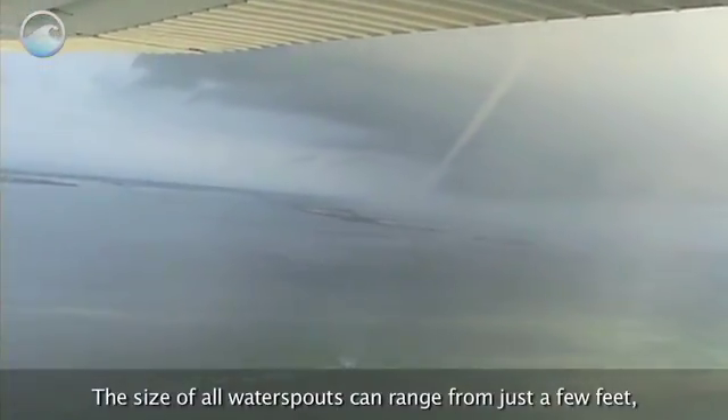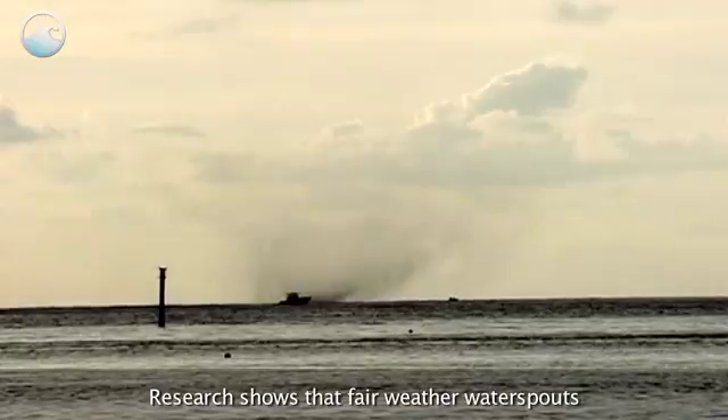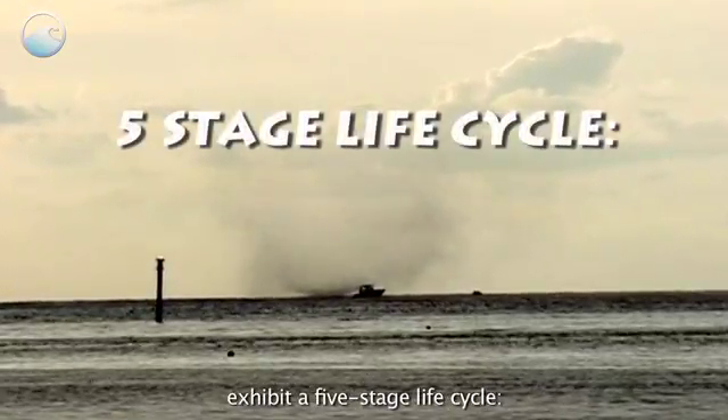The size of all waterspouts can range from just a few feet to several hundred feet wide. Research shows that fair weather waterspouts exhibit a five-stage life cycle.